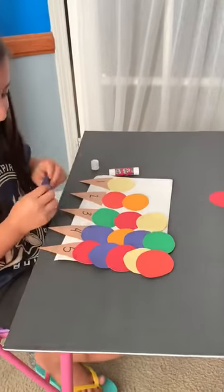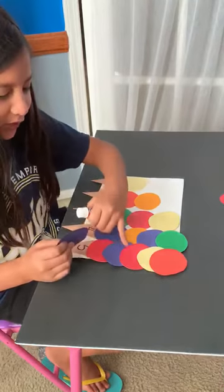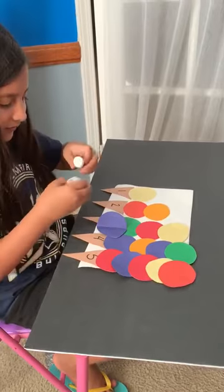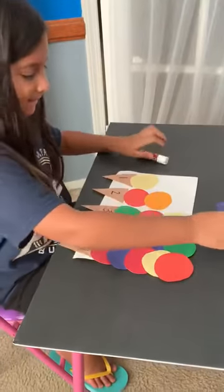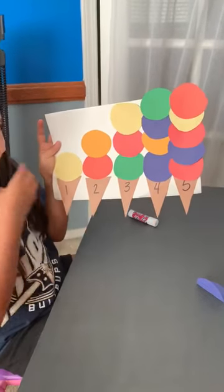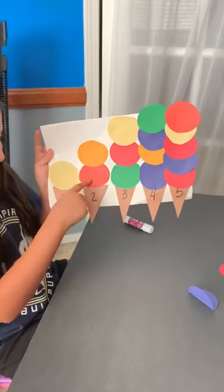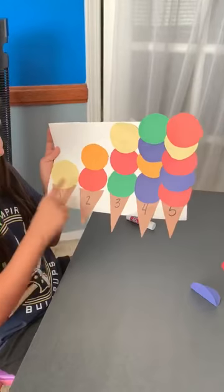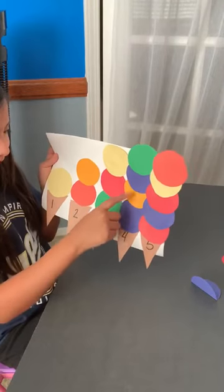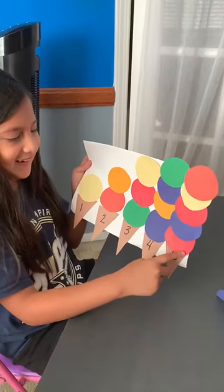One more — uh oh, let's count again: one, two, three, four, five. Never mind, good job Olivia! Can we see your ice creams? Which one has the smallest scoops on it? This one. And which one has the biggest scoops? Try again — which one has more scoops? One, two, three, four — one, two, three, four, five. This one! You're right, good job!